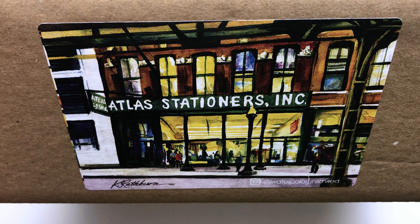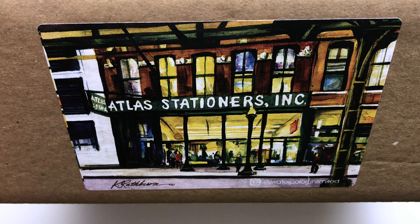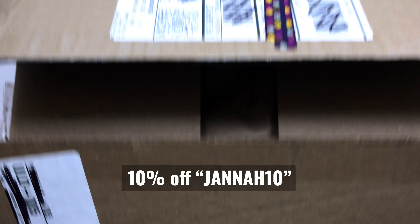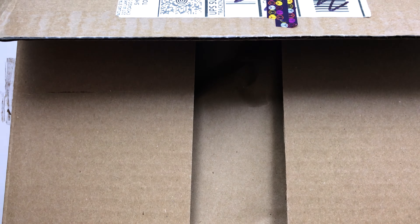Hello! So I have a little unboxing for you guys. I ended up getting a couple of things from Atlas Stationers that I wanted to share with you. So let's take a look.